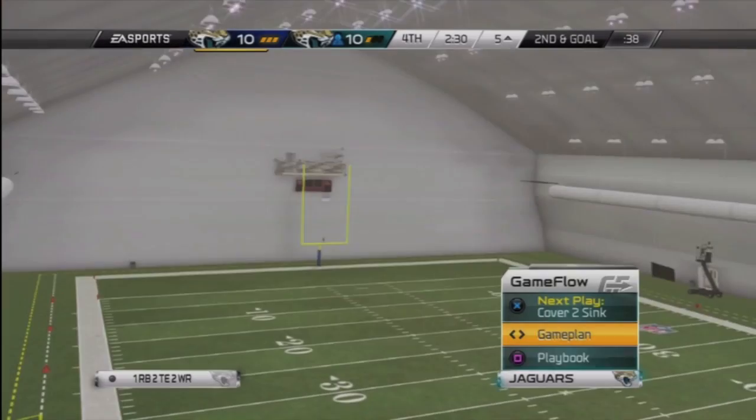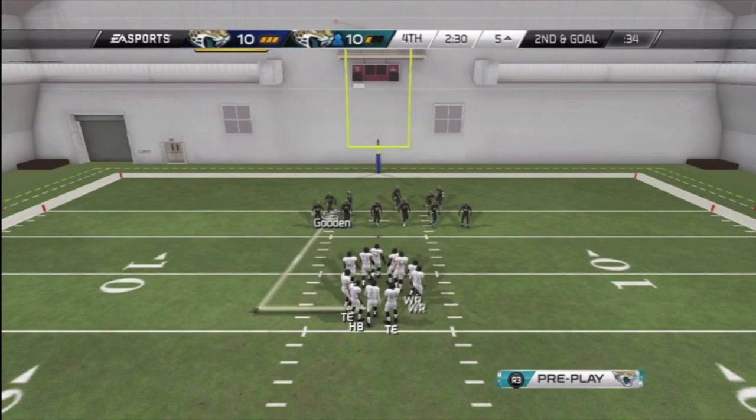All right, guys, welcome back to our Jacksonville Jaguars practice series. Happy Thursday. Today, practice 31 coming at you.